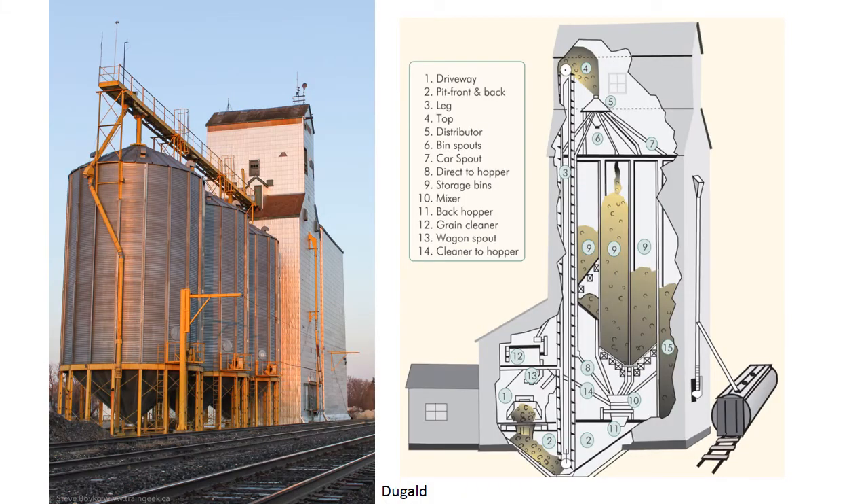Here we have a diagram showing the internals of a typical country elevator. The grain would be delivered through the driveway at location one by a truck, which would then dump it through a grate in the floor down into the pit, area two. The elevating conveyor, number three, would lift it up to the top of the grain elevator, number four, where it would flow through the distributor. The distributor basically selects which bin it goes into, and through the bin spouts it goes down into one of the storage bins, area nine.